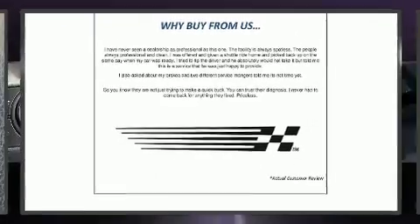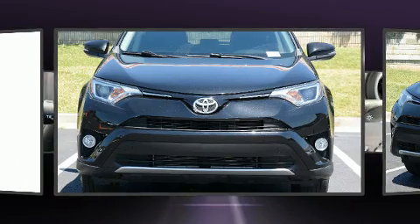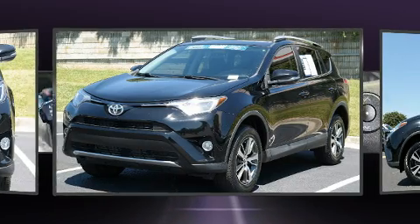Step into the 2016 Toyota RAV4. With fewer than 25,000 miles on the odometer, this four-door sport utility vehicle prioritizes comfort, safety, and convenience. It features a front-wheel drive platform, an automatic transmission, and a 2.5-liter four-cylinder engine.